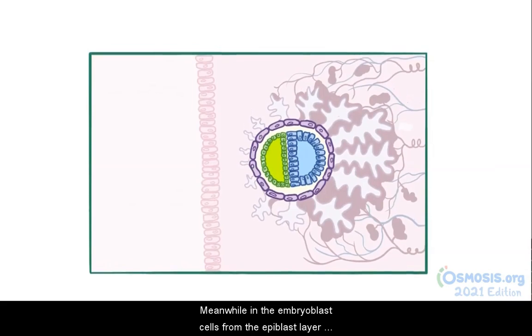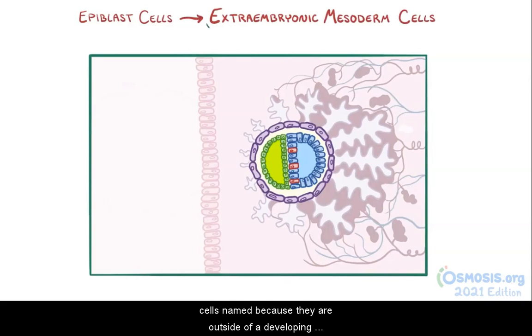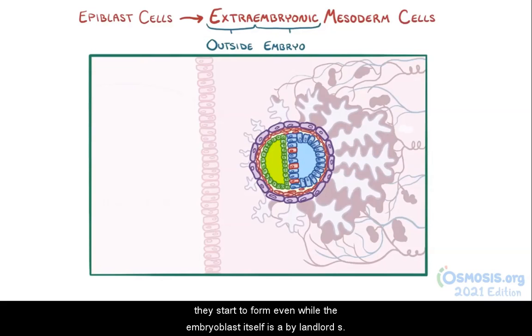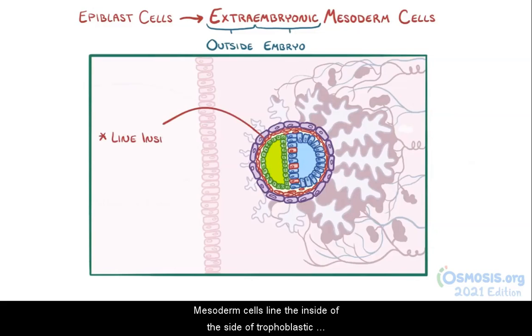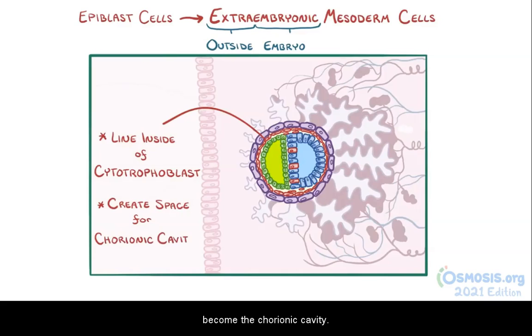Meanwhile, in the embryoblast, cells from the epiblast layer start to differentiate into the extraembryonic mesoderm cells, named because they are outside of the developing embryo. These are some of the earliest mesoderm cells, and they start to form even while the embryoblast itself is a bilaminar disc. These mesoderm cells line the inside of the cytotrophoblast and begin creating space to form what will eventually become the chorionic cavity.